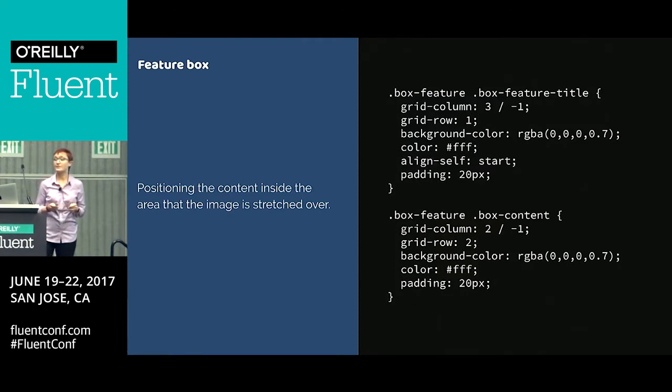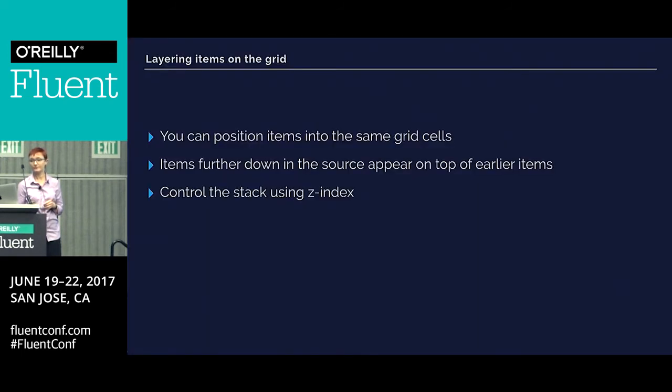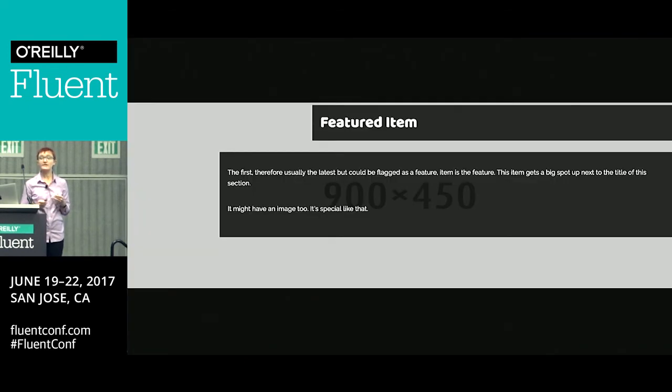So let's do something with it. I'm going to position the content using line-based placement into the same row and column tracks that the image occupies — so I'm layering stuff one over the other. You can see the tracks highlighted and how that behaves. The second auto-generated track is growing to take the content placed into it. Things that are lower down in the source will end up on top, just like with absolute positioning. And as with absolute positioning, you can use z-index to change the order of things — you can change the stack just as you would with positioned items.